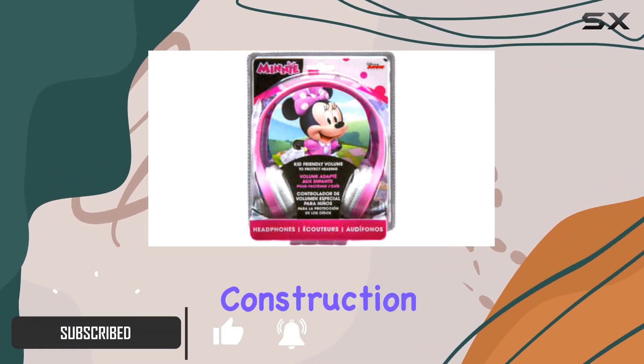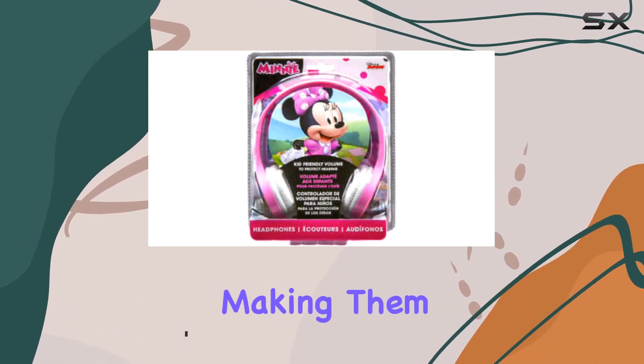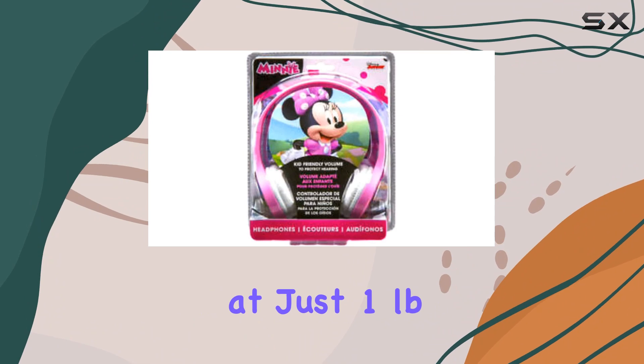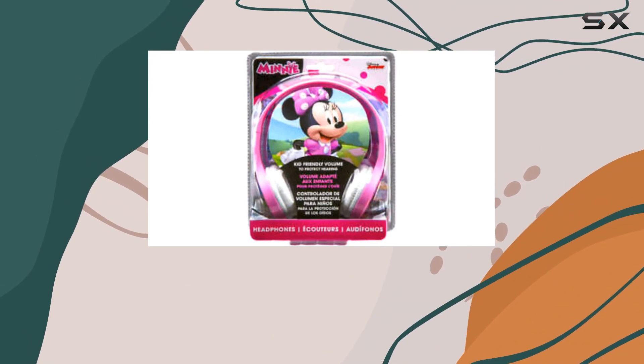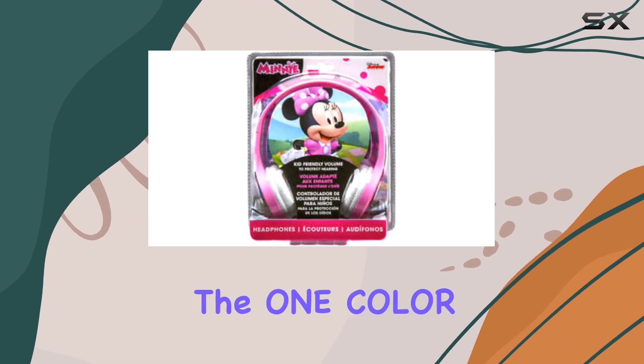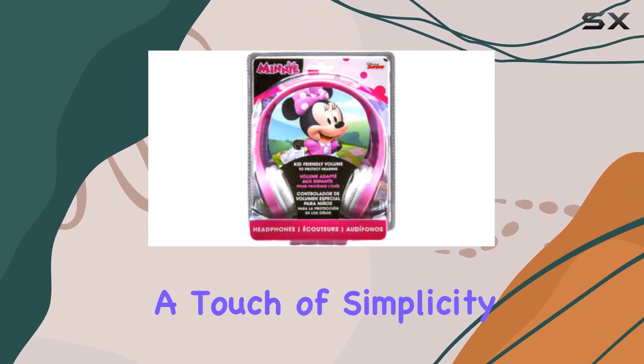The high-quality construction and modern designs immediately catch the eye, making them not just functional but also stylish. Weighing in at just one pound, these headphones are produced with the highest-grade materials, promising durability and longevity. The one-color design adds a touch of simplicity and elegance.